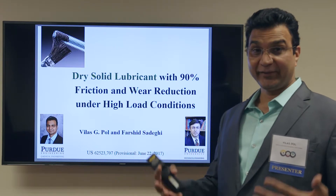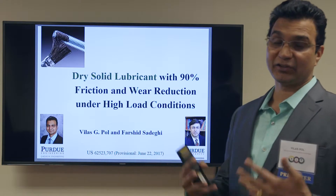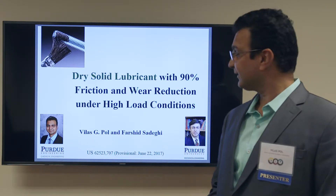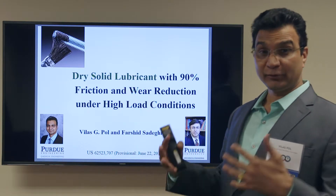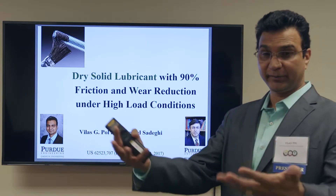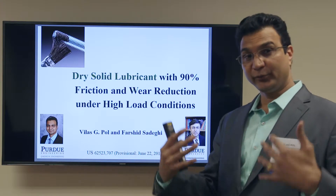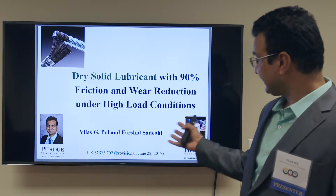Hello everybody. As you are aware of a variety of lubricants, you are changing the car engine oil every three to five months. We came up with the idea where the lubricant could be solid — pre-coated on your friction parts — and that can have a significant wear and friction reduction of up to 90%.